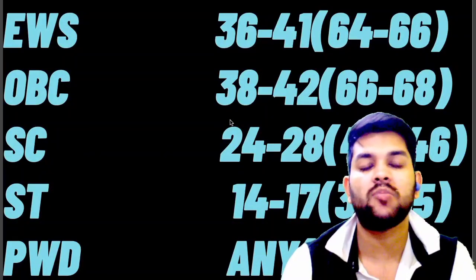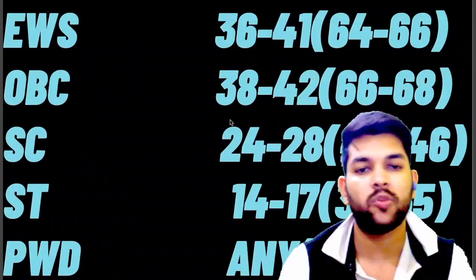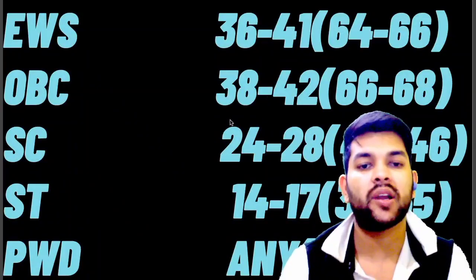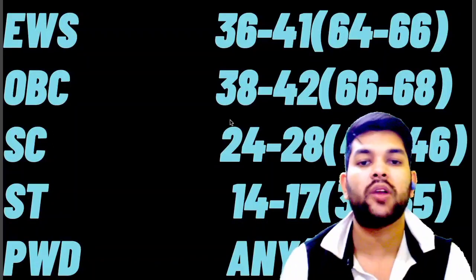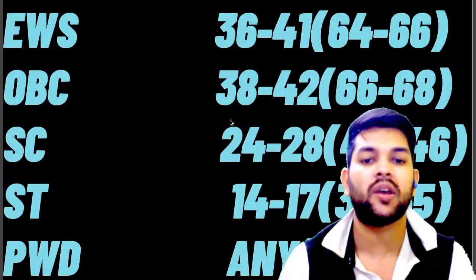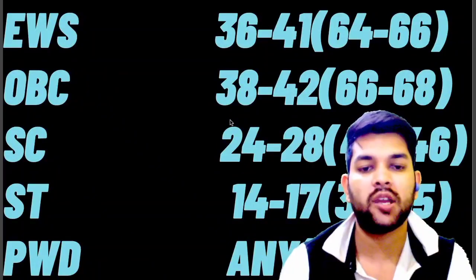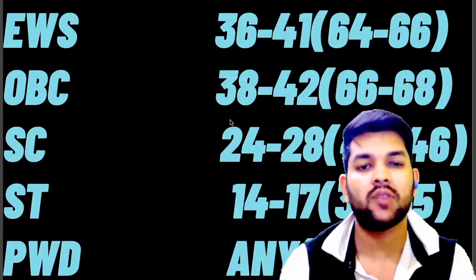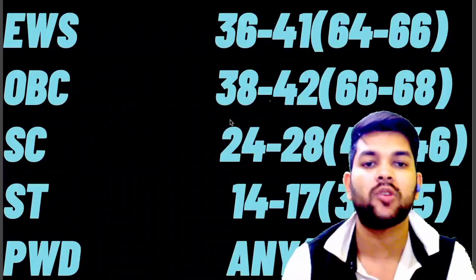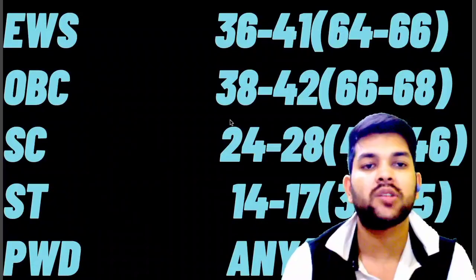So that was all about marks versus percentile and minimum marks to be eligible for the Advanced exam category-wise. Please subscribe to this channel so you will get all updates. Very soon I will provide the safe rank for NIT, Triple IT, GFTI, and minimum marks for IIT colleges so you can target for the Advanced. Please subscribe so that you get all updates at the right time — thanks again for watching this video.